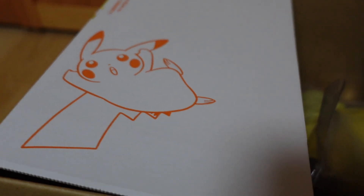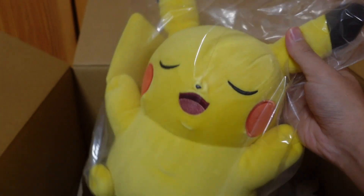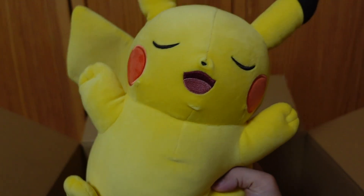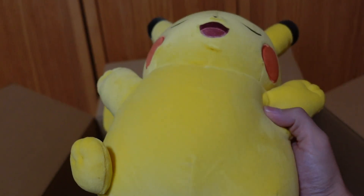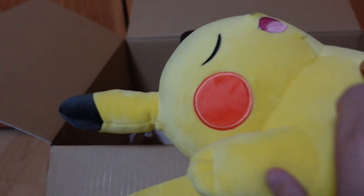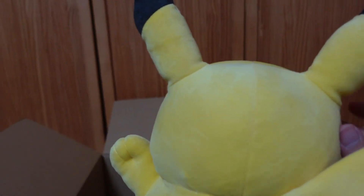Very cute Pikachu. First we have the Sleeping Pikachu plush. Out of the bag — front, bottom, so fluffy. We call it Mottchiri. I like the softness. And the back is also soft and nice.